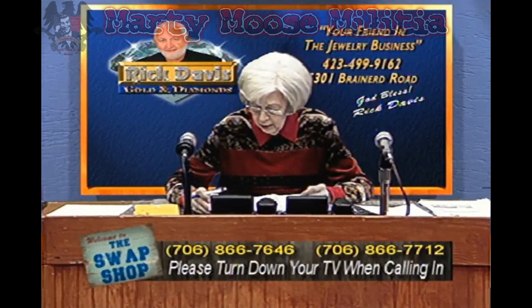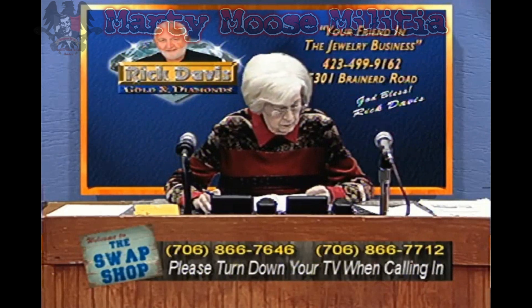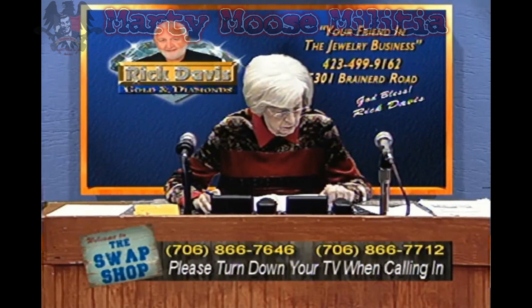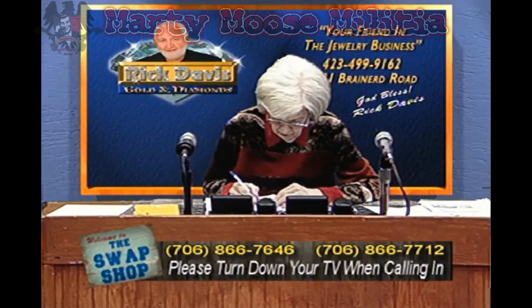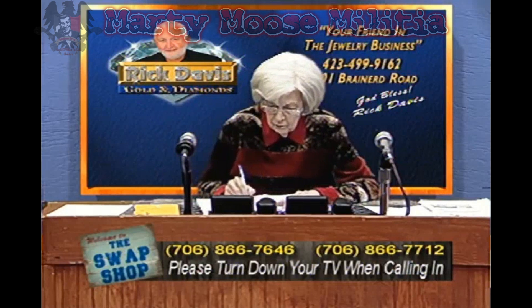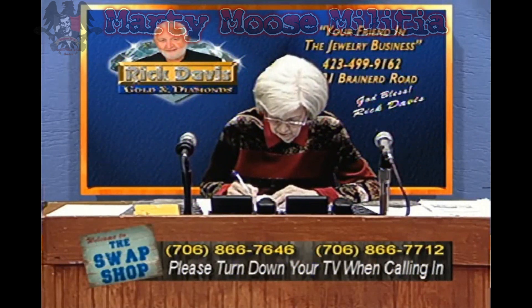Good morning, Swap Shop. Good morning. I'm looking to sell. I got an antique I inherited from my great-great-grandfather. It's a World War II jar, and it contains several gold teeth. It was picked from the prison camps in Auschwitz, and it's about 11 ounces of gold.